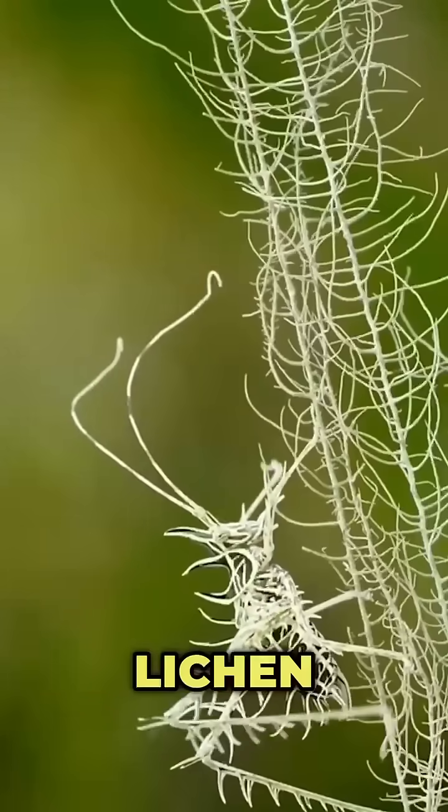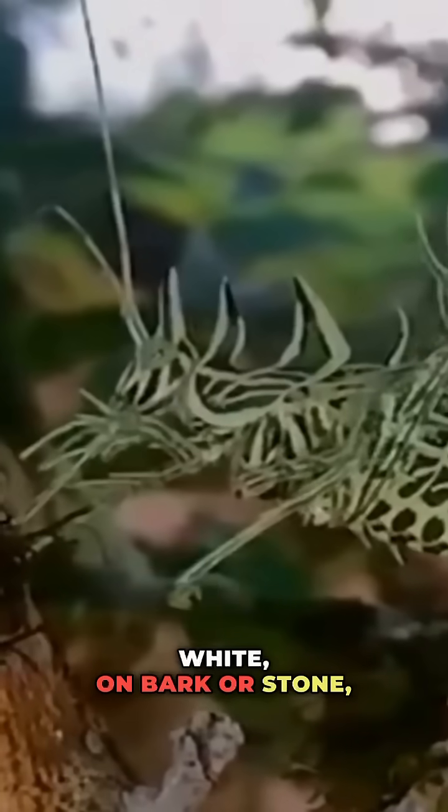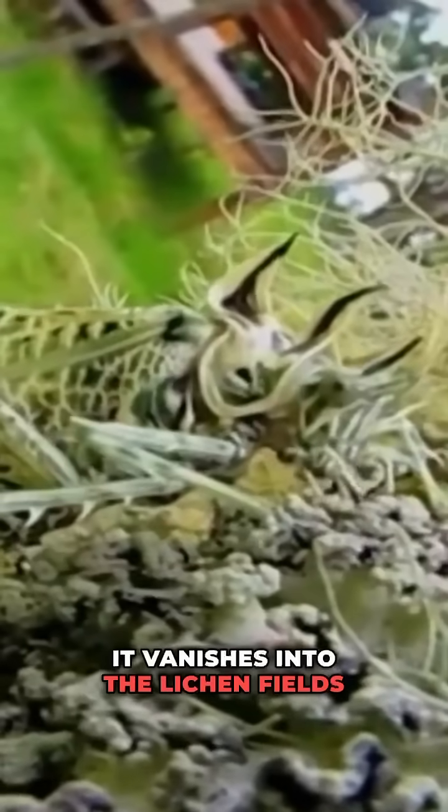Number three: the lichen katydid. Covered in mossy green and crusty white, on bark or stone it vanishes into the lichen fields that gave it its name.